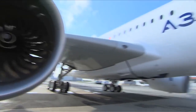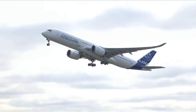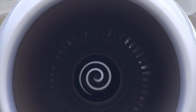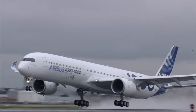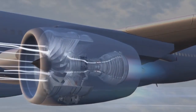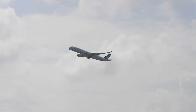The A350 is powered by Rolls-Royce Trent XWB engines — the XWB-84 with 84,000 lb of thrust for the Dash 900, and the XWB-97 with 97,000 lb of thrust for the Dash 1000. The larger 118-inch fan compared to 97.5 inches, combined with higher bypass ratios, results in about 10% lower fuel burn plus half the noise footprint.